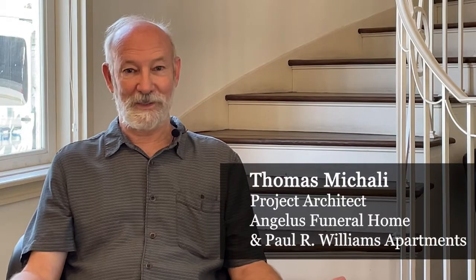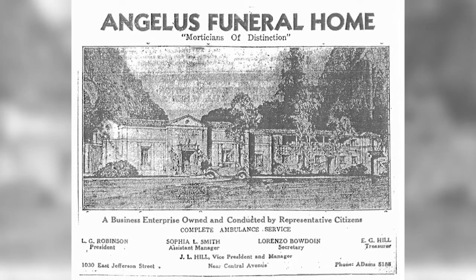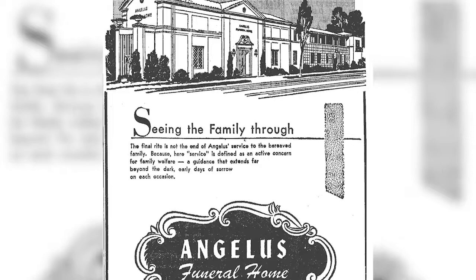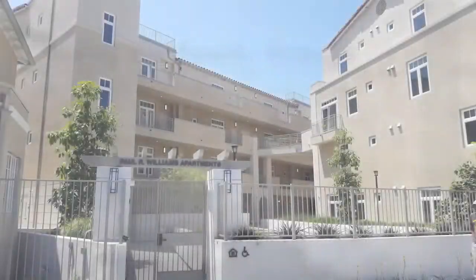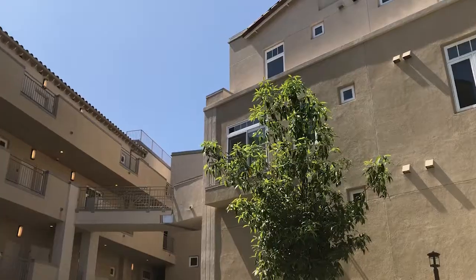We started with a mortuary that had been converted to a church Sunday school, and so naturally that's not designed like a typical apartment building with a lot of windows and small spaces. We're adapting the building to the new uses of housing and the communal aspects of the housing project that's on the lot.